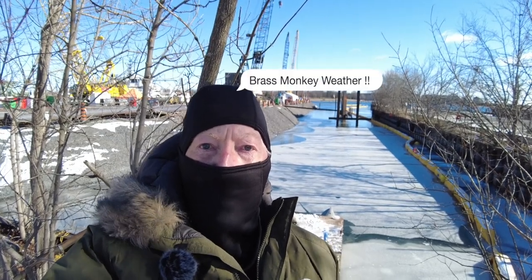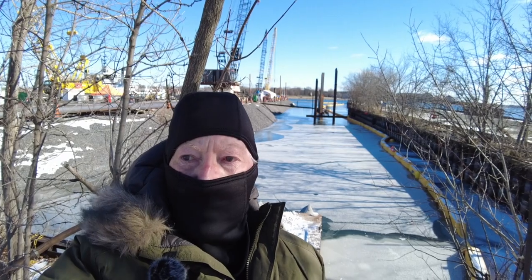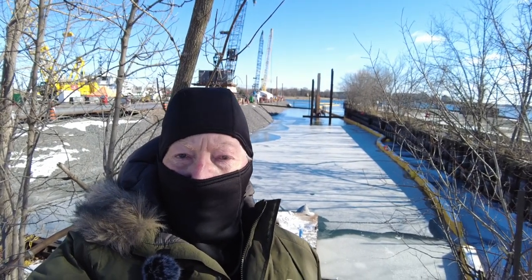Well hello from Kingston. It's minus 14 centigrade here, which is about seven or eight degrees Fahrenheit, and there's a certain amount of interest in just what's going on in the refurbishment of the Wolf Island ferry dock. So I thought I'd come down and have a look. Enjoy!